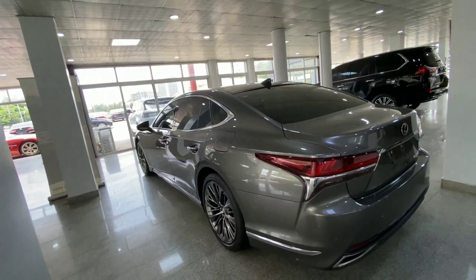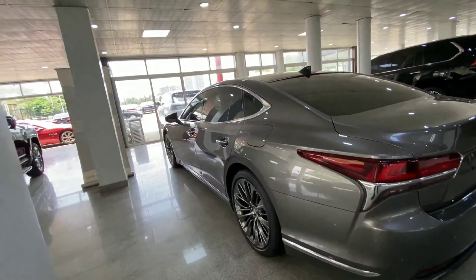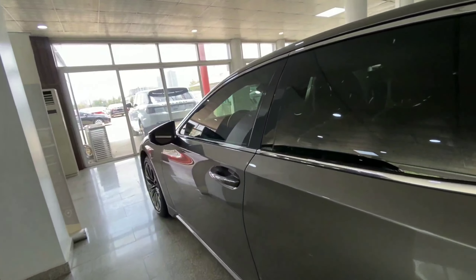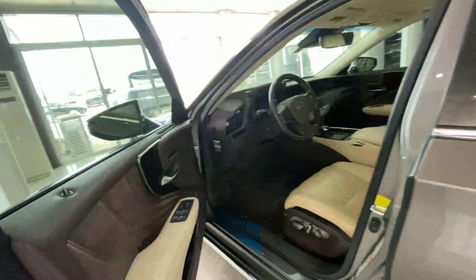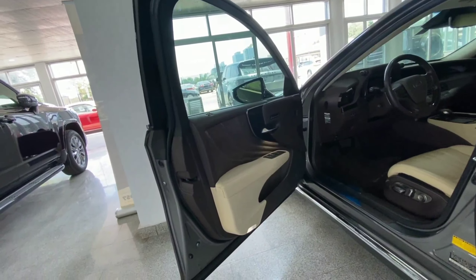This flagship luxury sedan competes with the likes of the Mercedes-Benz S-Class and BMW 7 Series. If you want something that saves on maintenance costs and is very reliable, you can't go wrong with this.